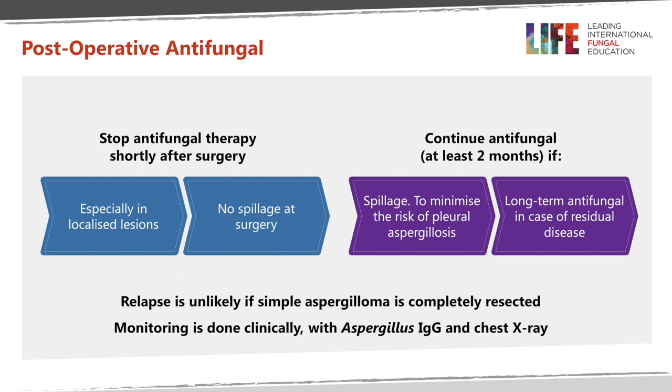Regarding postoperative antifungal treatment: in patients with localized lesion or where there is no spillage at the time of operation, antifungal treatment can be stopped shortly after surgery. Postoperatively, antifungal treatment is advised if there is spillage into the pleural cavity or residual disease, to minimize the risk of pleural aspergillosis and long-term relapse. Relapse is unlikely if a simple aspergilloma is completely resected, and monitoring can be done clinically with aspergillus IgG and chest X-ray.